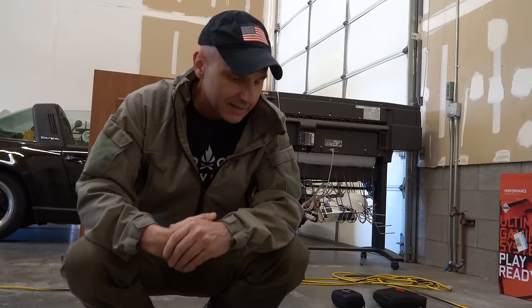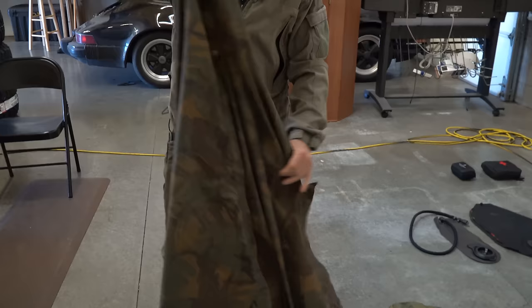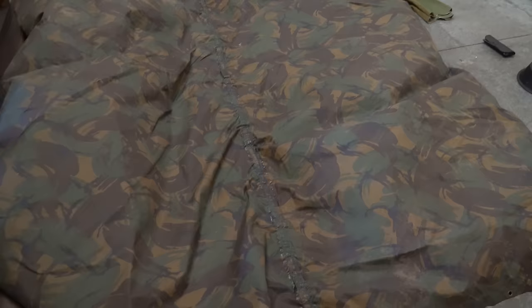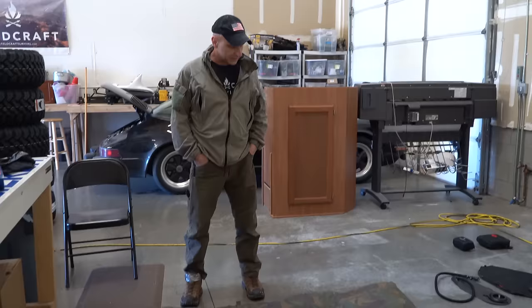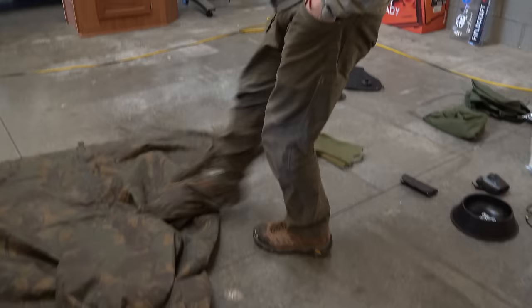I've had this piece of kit for about 30 years — it's a British Army item called the basha. You can tell by the camel pattern. It's a poncho-style shelter system and I'm going to do some videos on building a shelter with it. It's the coolest pattern of camouflage ever — a really cool piece of kit.